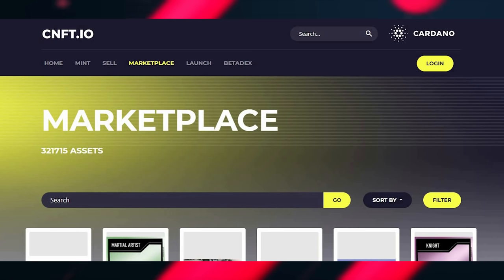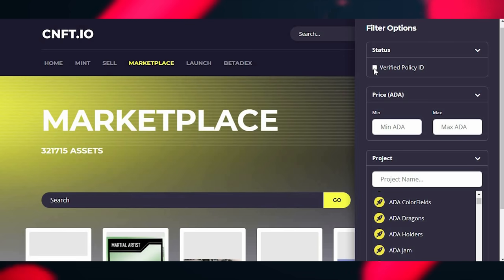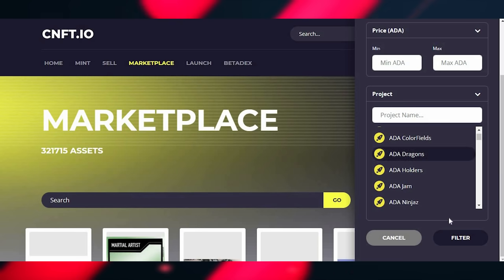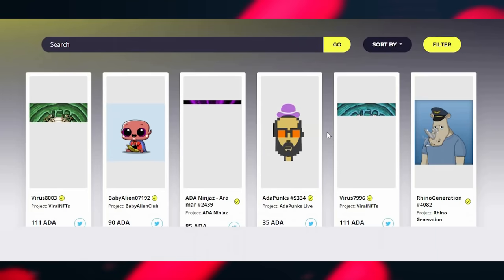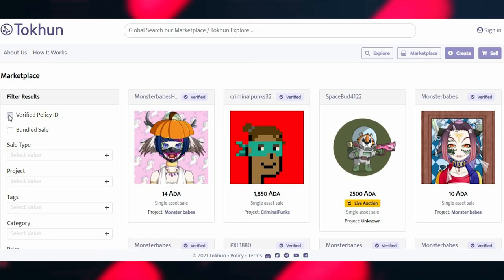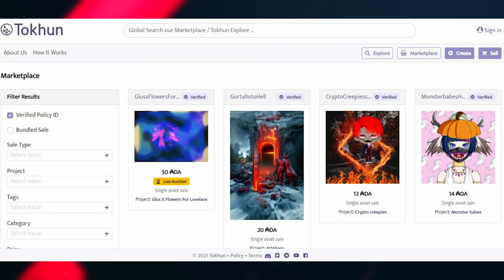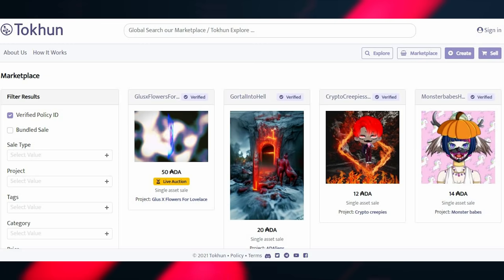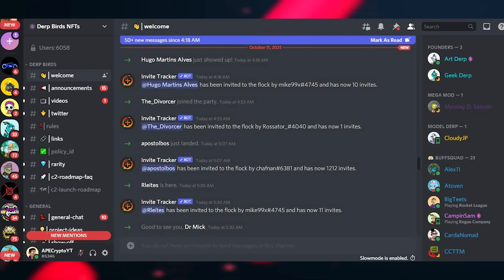To avoid this, make sure the policy ID is verified. On CNFT.io, click 'Filter', then click 'Verified ID Policy', and everything that pops up will be verified and properly from the artists. Same on Tokun — click 'Verified Policy ID' and then 'Apply', and scam listings will no longer appear. You can also find the proper policy ID in the project's Discord. With Dirt Birds for example, you can go into the Discord, find the policy ID, copy and paste it into CNFT.io.